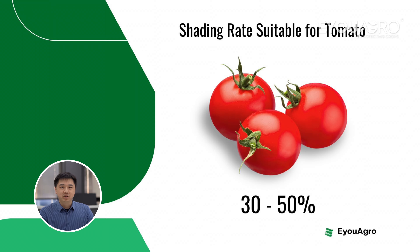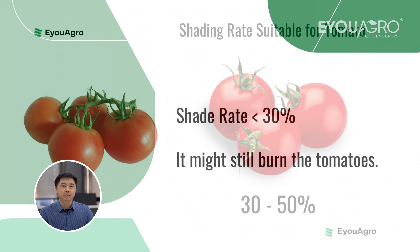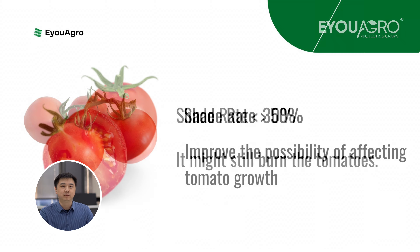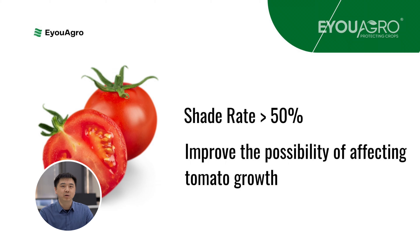Research shows that the sweet spot for tomato plants lies between a 30% to 50% shade rate. Wondering why? A shade rate lower than 30% barely makes a dent in harsh sunlight exposure, failing to protect your tomatoes from scorching heat. On the flip side, going above 50% means you're blocking too much sunlight, which can hinder growth and affect the coloring of your tomatoes.